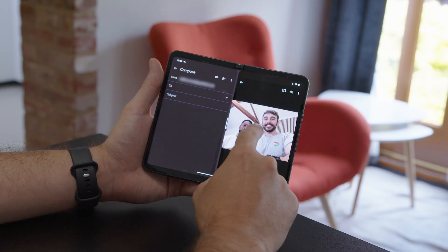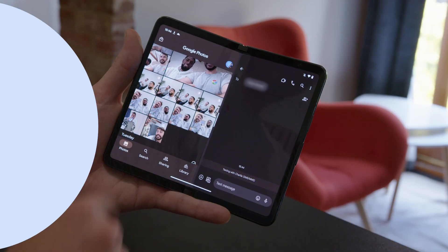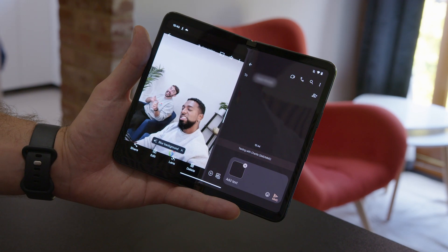You can drag and drop content between apps in split screen — like photos, videos, links, and text. Some apps will highlight where you can drop the content, or let you drag multiple items at once. It's ideal for attaching photos or files to an email or message.